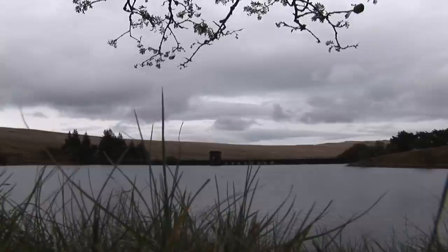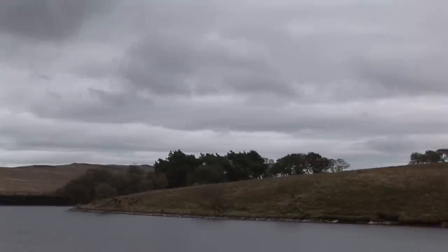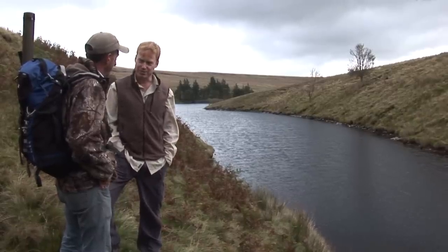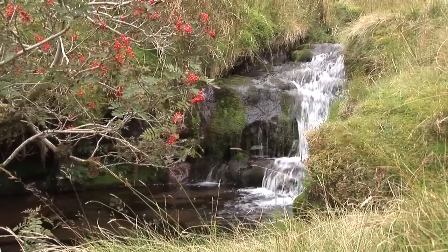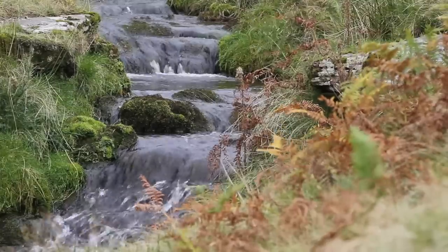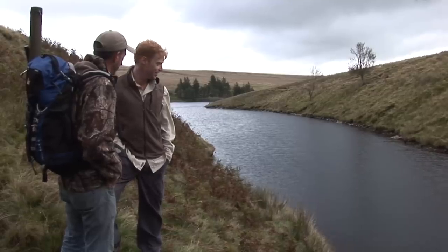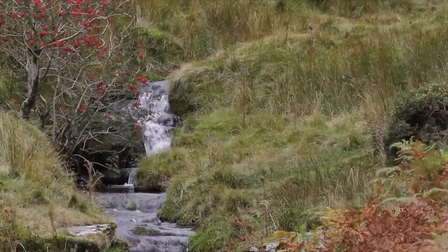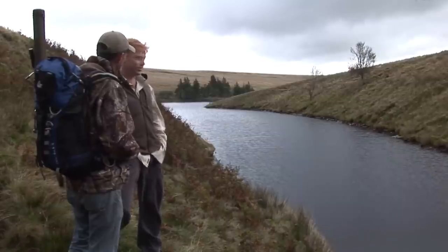Fantastic. So what do you reckon of our chances? What do you think the conditions are like? Well, it's a bit windy, so I think we're going to be limited to one bank to start with. It looks pretty deep so I think we're going to need to get some wet flies down low — maybe a normal intermediate line or a sinking line possibly. I've seen a few little fry moving around which is always a good sign. If there are any bigger brownies in there, they like the smaller fish. There's a bit of weed and other than that no sign of big fish yet. Shall we give it a go here for half an hour or so?